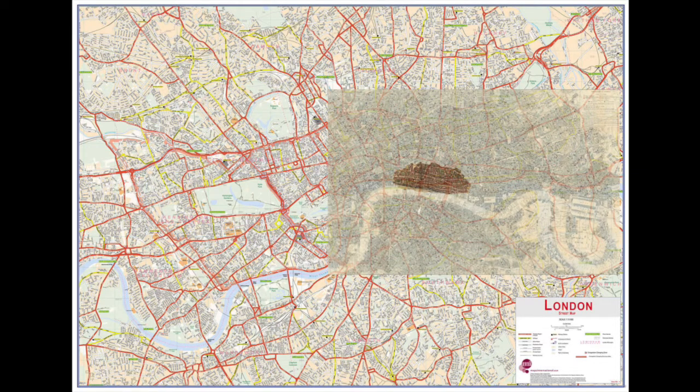Where London and many other cities across the globe go from here is up to urban planners and policy makers. To become more sustainable, we need to reconfigure our land uses, reduce our dependence on personal automobiles, reinvest in public transportation, and make our urban spaces more inviting to cyclists and pedestrians.